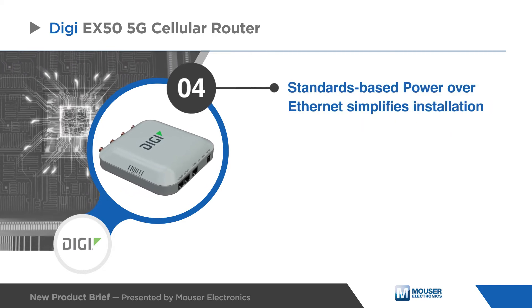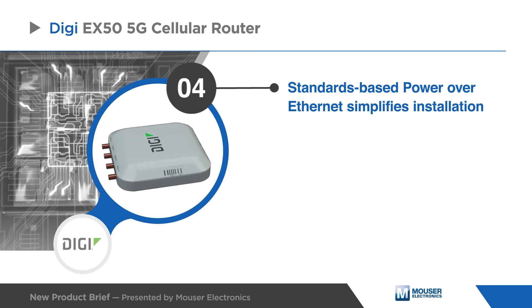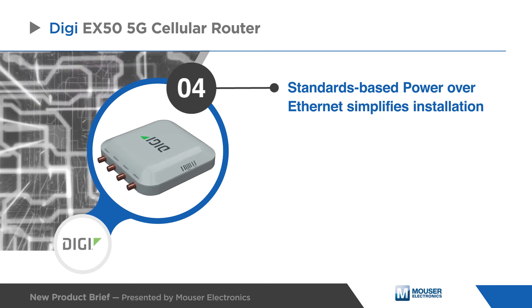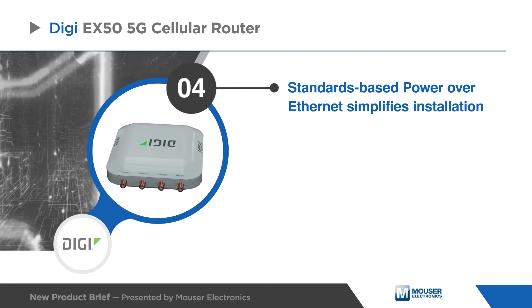To simplify installation, the Digi EX50 can be directly powered by an active PoE Plus switch or a DC-in barrel connector as the primary or backup power source for redundancy.